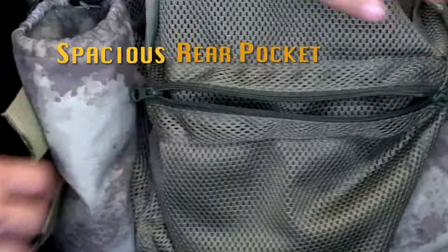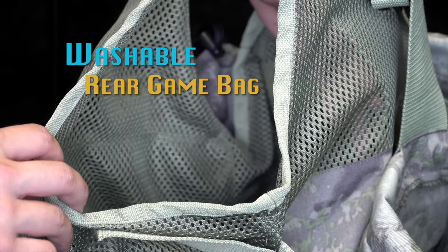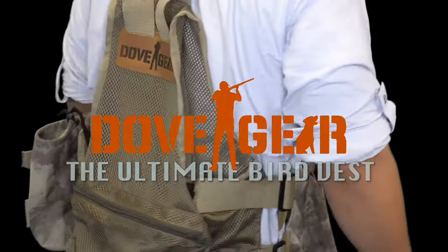The rear pocket for your empties lets you leave the field as clean as you found it. The rear game bag has a washable liner carrying up to 32 ounces of water for you and your dog. The Ultimate Bird Vest from DoveGear.